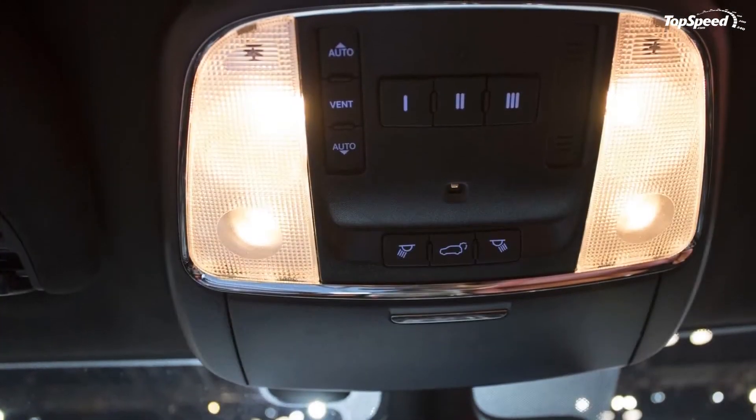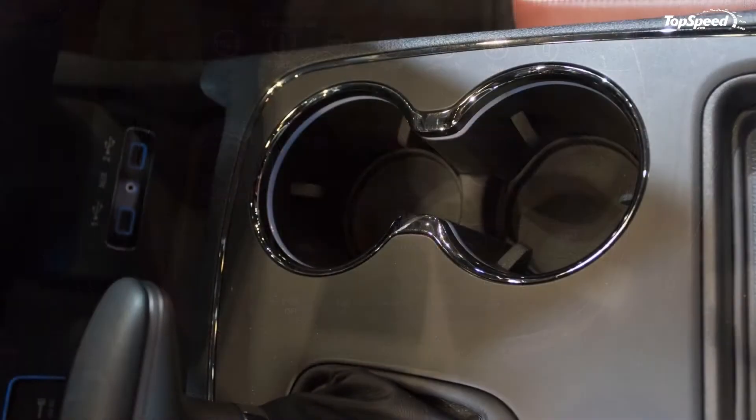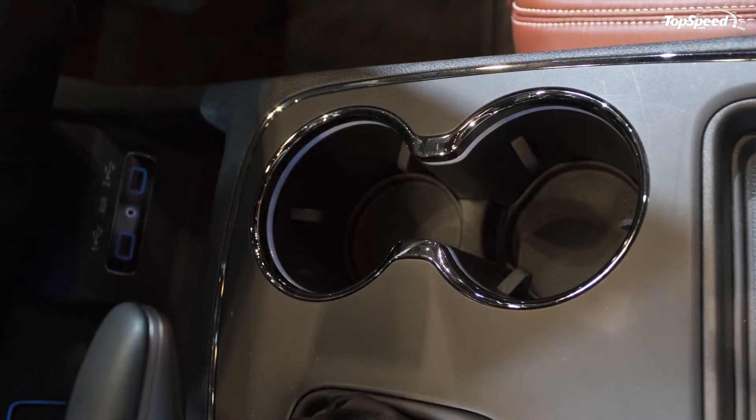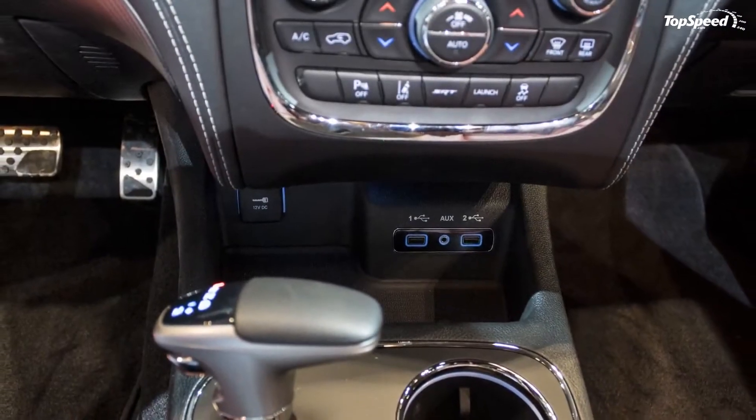Five color options are available, including bright blue, flame red, gunmetal low gloss, low gloss black, and sterling silver. The black stripes feature a carbon fiber-like pattern, which is a nice touch.